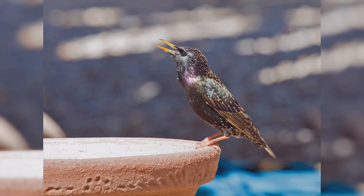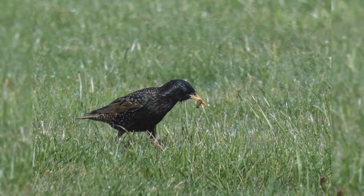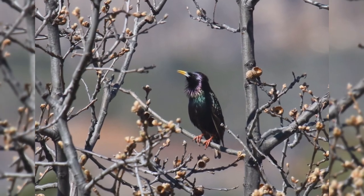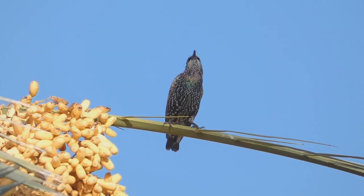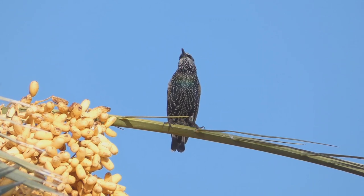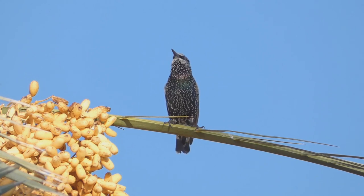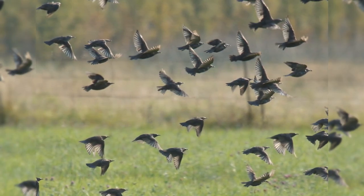European Starling. European starlings are often mistaken for blackbirds, but they are in a different bird family and don't share a lot of similarities other than their general black coloration. These birds are year-round residents from southeast Alaska, across southern Canada, and all of the lower 48 states into northern Mexico. In addition, birds move northward into northern Canada in summer. They are found in urban, suburban, fields, and orchards. In autumn and winter, they gather into huge flocks, often with other blackbirds.